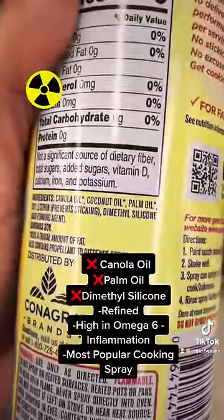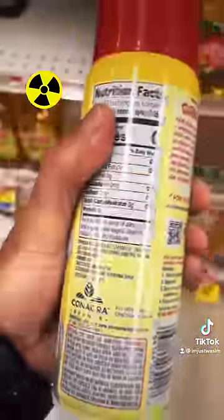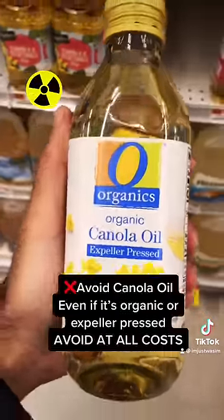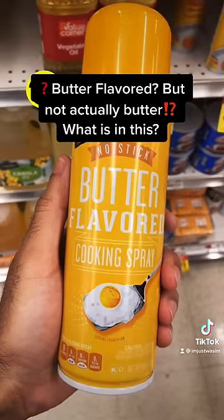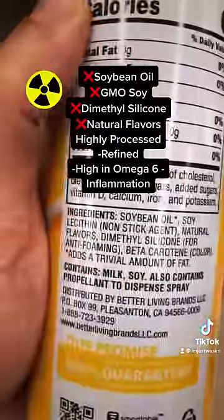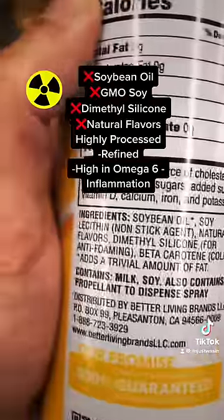When you read the ingredients on Pam, you'll find dimethylsilicone, which is an anti-foaming agent — you don't want to use this. Even though this organic version is canola oil, it's still highly refined. The butter flavor cooking spray lists soybean oil, soy lecithin, natural flavors (which are actually artificial flavors), and dimethylsilicone again for anti-foaming.